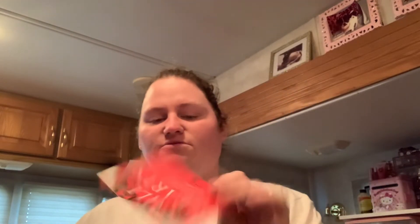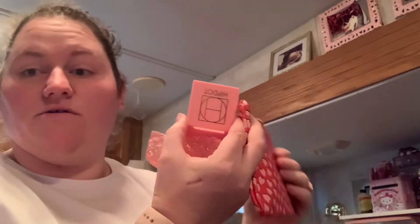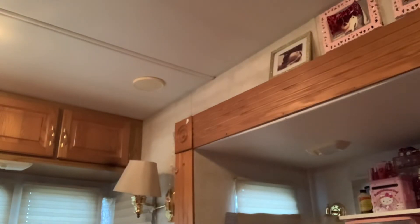And of course you get the card that tells you what's in it. They bubble-wrapped this one — I believe this is a highlighter. Yeah, it's a highlighter, which I need because I don't really have highlighters.